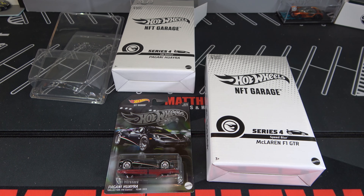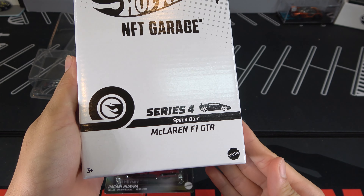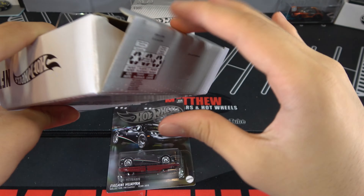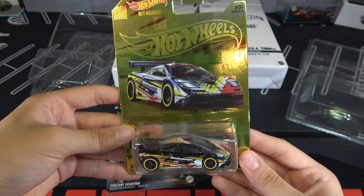Let's open up the next car. Same exact box, but you can see it's a McLaren F1 GTR. This is the card — take it out of the Protecto. You can see, obviously, the card is gold. This is really cool. It's pretty on camera, shining a lot.